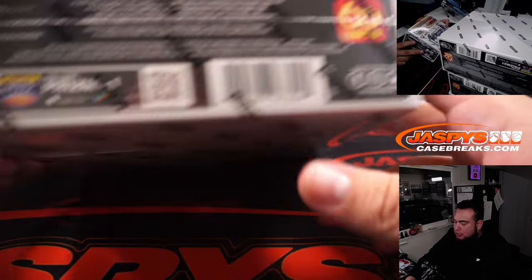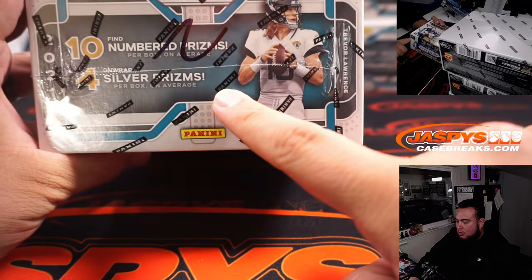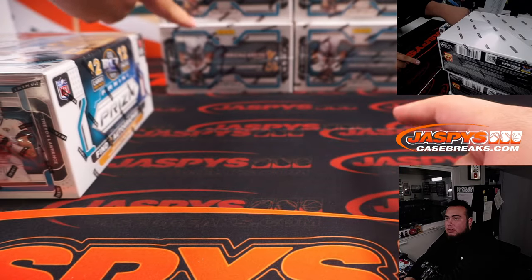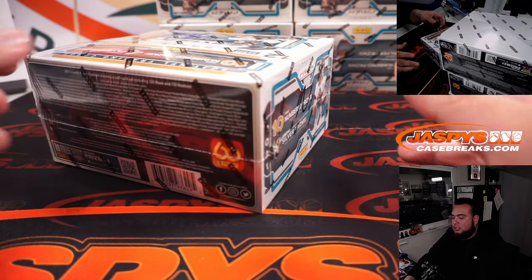I did write two on all the boxes. It looks like a horrible two, but it is a two. You can see there's like twos all over it, just to let you know they're from the same case.